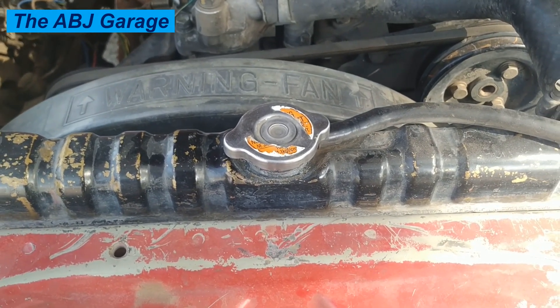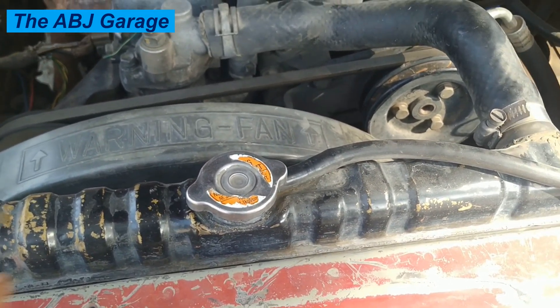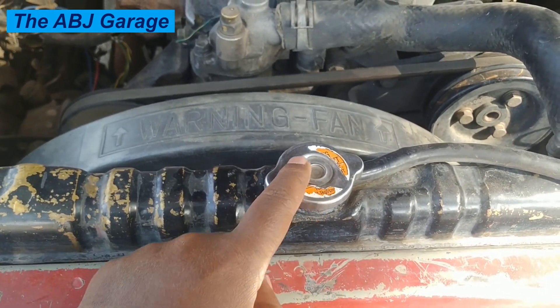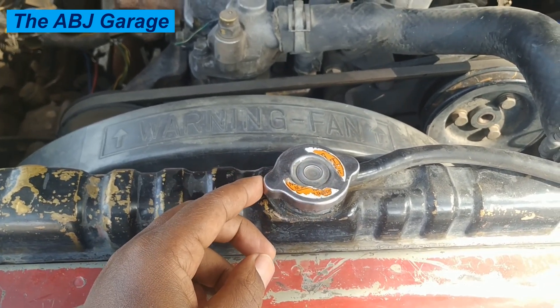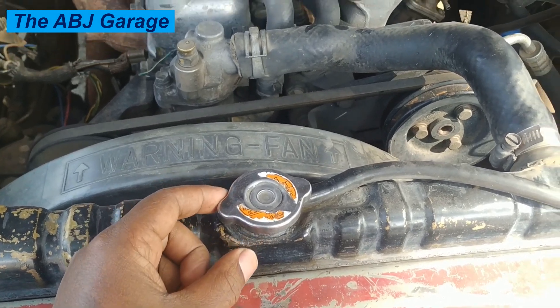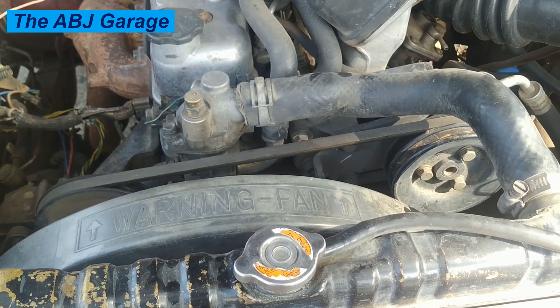Hello, and a very warm welcome to our channel. In this video, we are going to have a look at what the radiator cap can tell you. The radiator cap can provide important clues about the health of your vehicle's cooling system, and it can give you lots of signals that can help you diagnose what is going on with your engine.